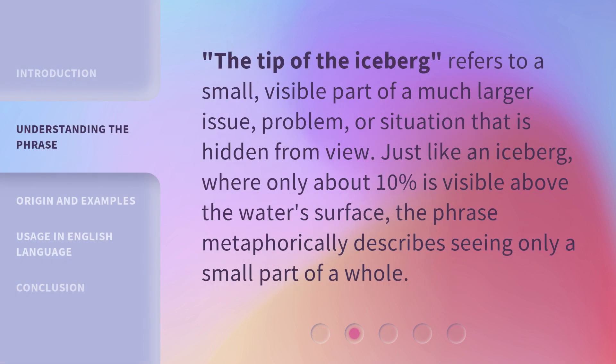The tip of the iceberg refers to a small, visible part of a much larger issue, problem, or situation that is hidden from view. Just like an iceberg, where only about 10% is visible above the water's surface, the phrase metaphorically describes seeing only a small part of a whole.